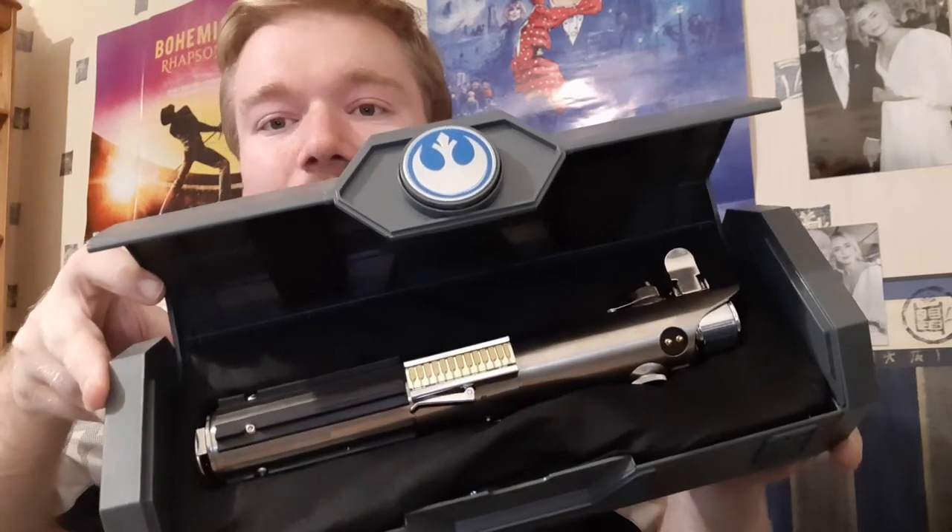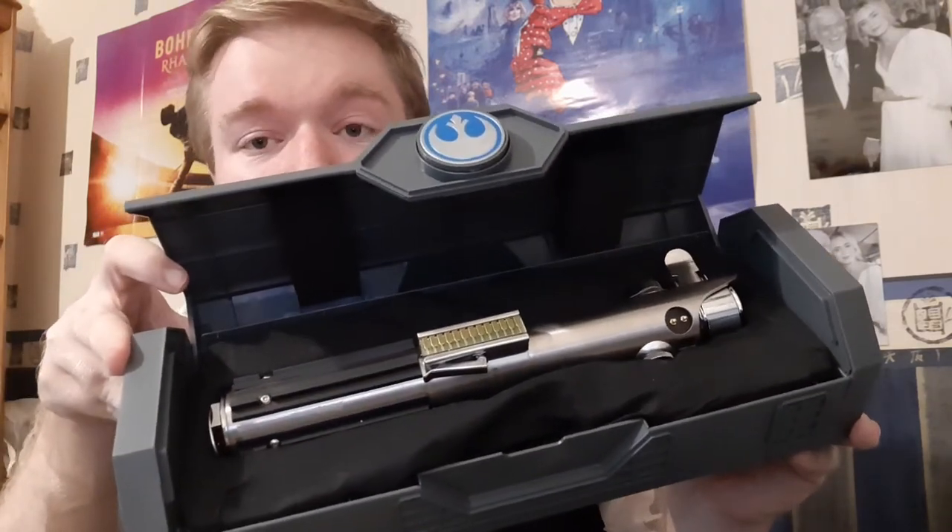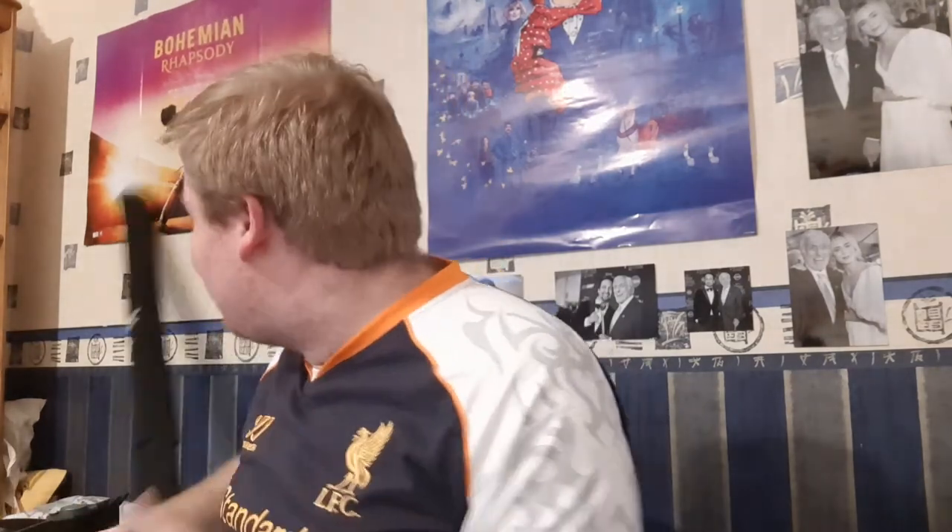The lightsaber obsession didn't stop there — I ended up buying a second one. The only reason I bought a second one was because I managed to save a lot more money on the trip than I thought I was going to. This is the classic Skywalker saber — the one you'll see Luke get at the start of A New Hope, and obviously the one Rey now possesses. This one does feel a bit heavier actually. The Luke one was the one I wanted most, but I thought this is the classic one, so that's the one I'm going to get.